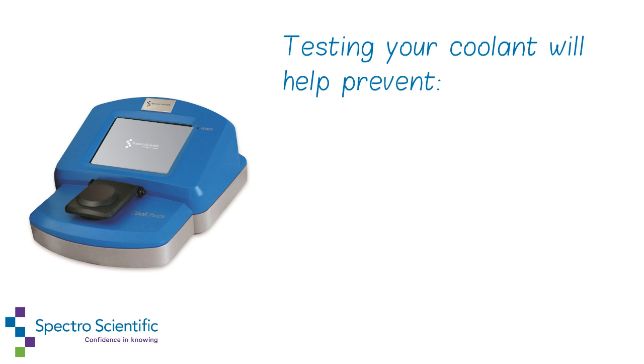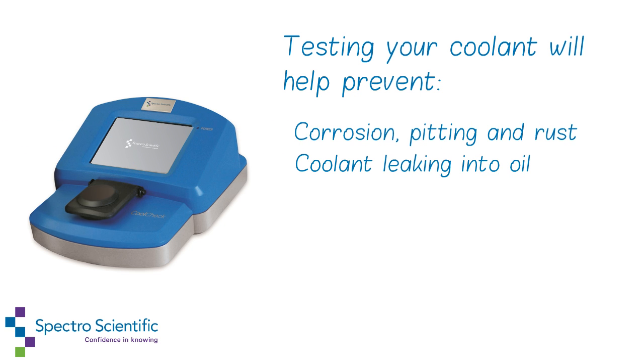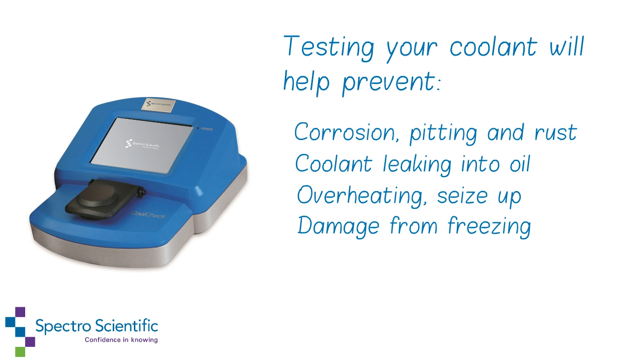Testing your coolant will help prevent corrosion, pitting and rust, coolant leaking into oil, overheating and seize up, and damage from freezing.